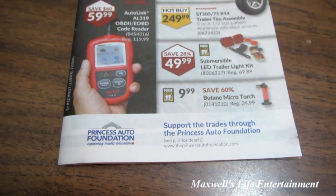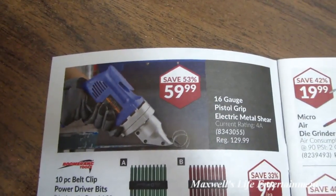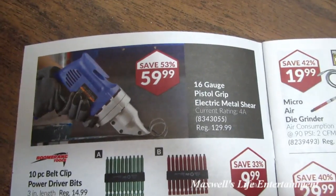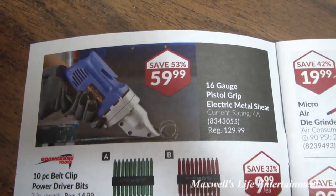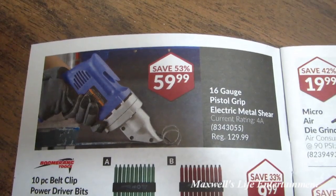Let's dive into this flyer — looks like it's going to be a thicker one. Right here we have a 16-gauge pistol-grip electric metal shear, current rating 14 amp, regular $129.99, on sale for $59.99 — savings of 53%.